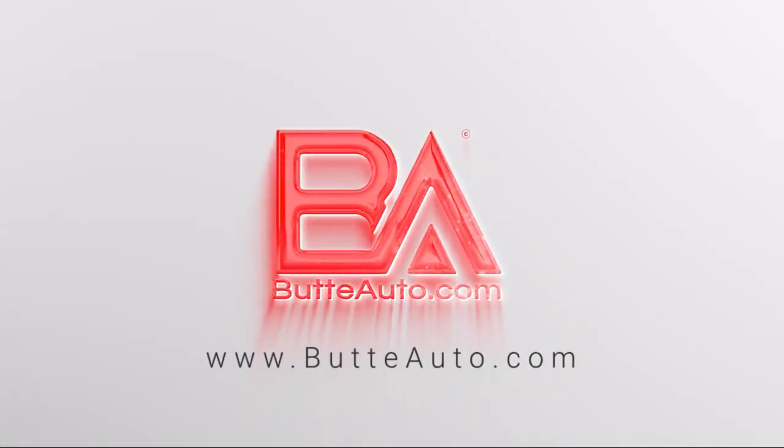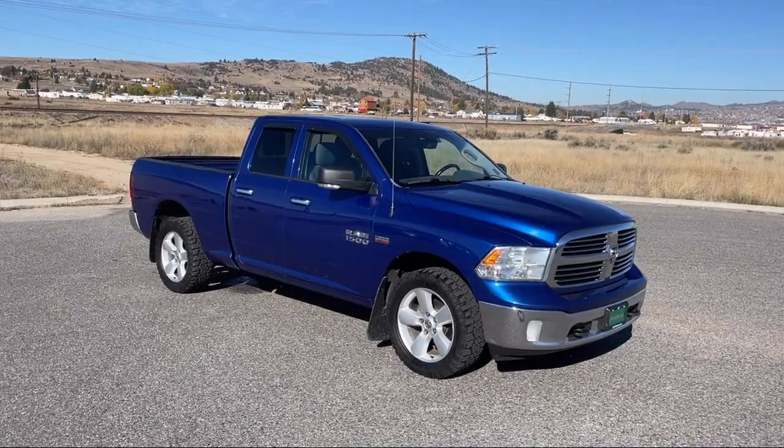Welcome to Viewed Auto, and here's a more in-depth view of one of our vehicles from our huge selection.